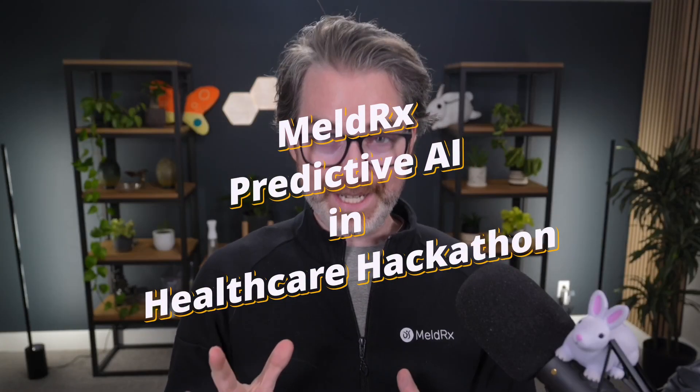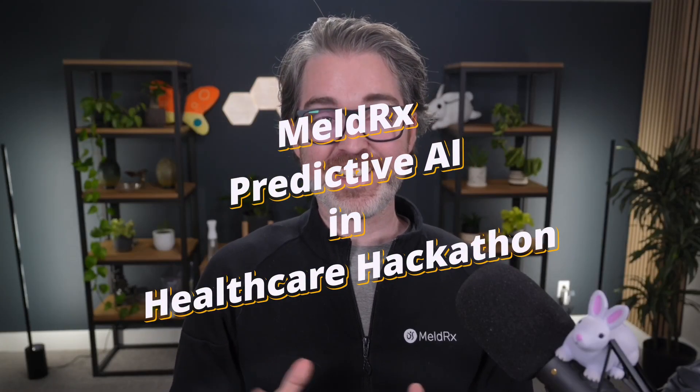Welcome to the MeldRx Predictive AI in Healthcare Hackathon. This is an exciting opportunity for healthcare app developers to show off your great ideas and compete to earn some lucrative cash prizes.